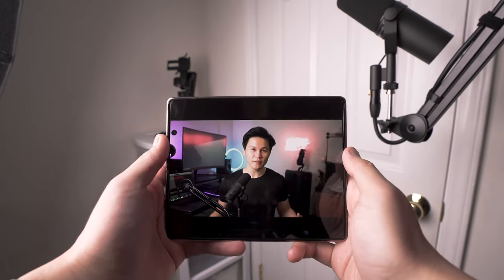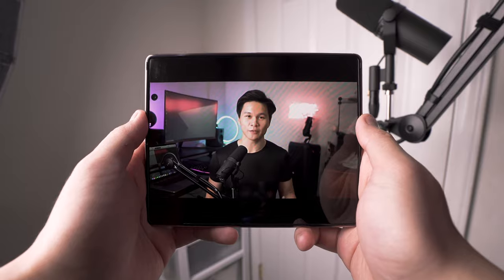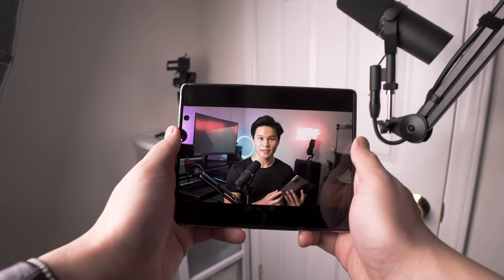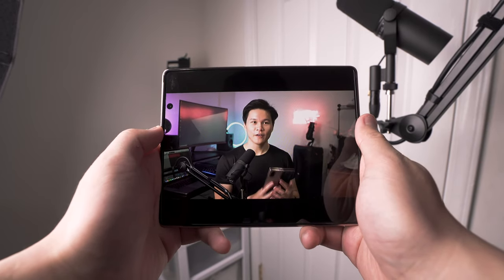Media consumption on this phone is also next level. Not only do you get a great big screen, the speakers are also really great as well. They won't be replacing your Bluetooth speaker, but they do sound very good for phone speakers. I do have one little gripe with them though — they're kind of easy to cover up even though there are two of them. Both speaker ports are located on the left side of the phone, so if you're trying to watch a full screen video horizontally on the main screen, the speaker ports are located exactly where you're going to place your hands.